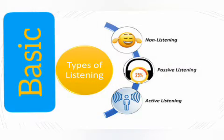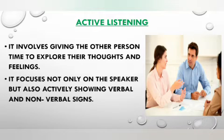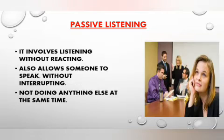There are three types of listening: active listening, passive listening, and non-listening. Active listening involves giving the other person adequate time to explore their thoughts and feelings. Active listening not only means focusing fully on the speaker, but also actively showing verbal and nonverbal signs of listening.